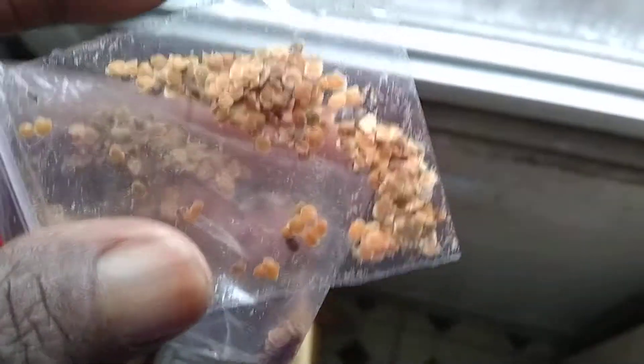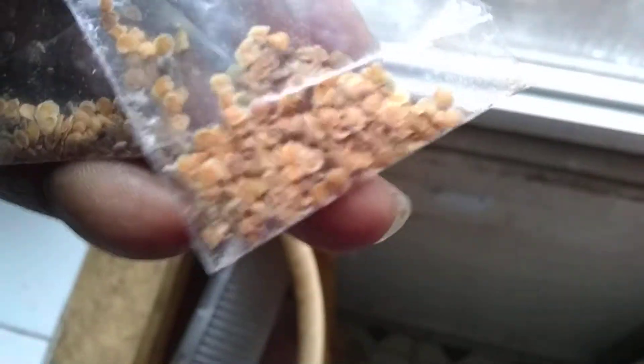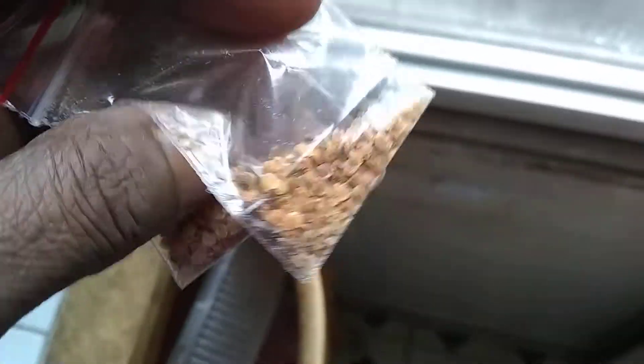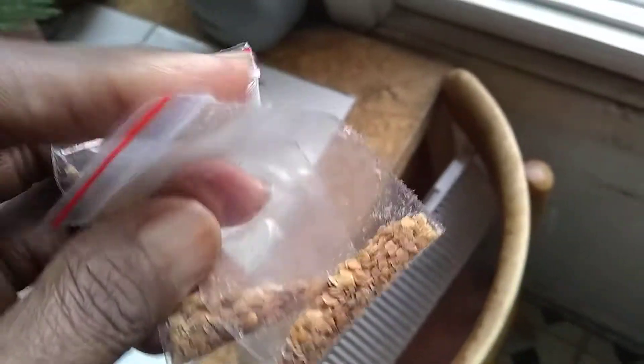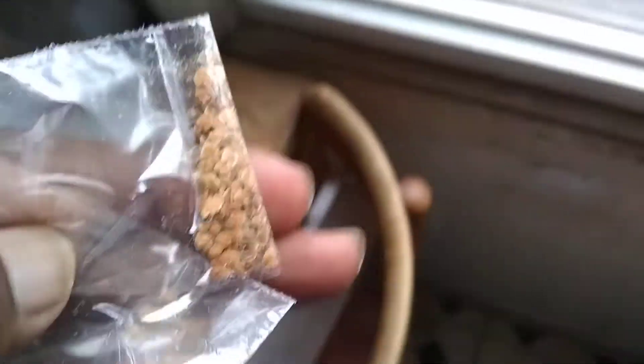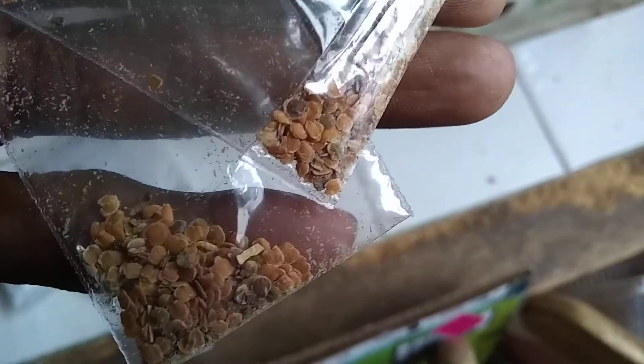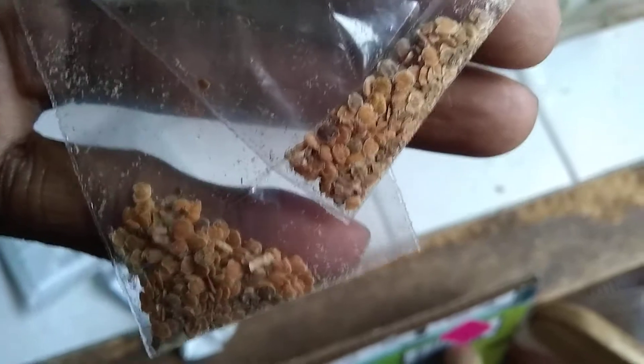I was supposed to get 200 seeds of African violets mix, and this is what I found — a little packet. I was like, 'Oh, this isn't right.' I looked in there and there was another packet. I thought maybe they sent me some free seeds, but no, it's two of the same. I'm so angry.